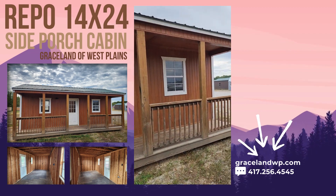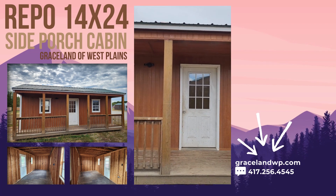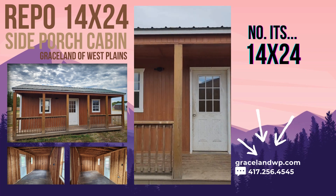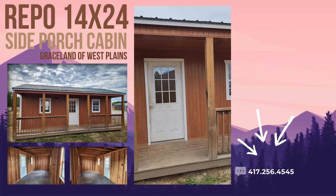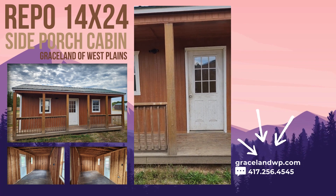This is a side porch cabin — it's what we call this style of building. This is a 14 by 28, I believe, is the size on this one. It comes with two windows on the front wall and two windows on the back wall, and this 36 by 80 door — this nine-light walk-in door.